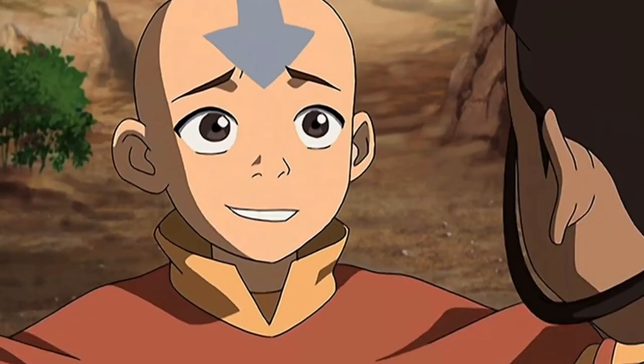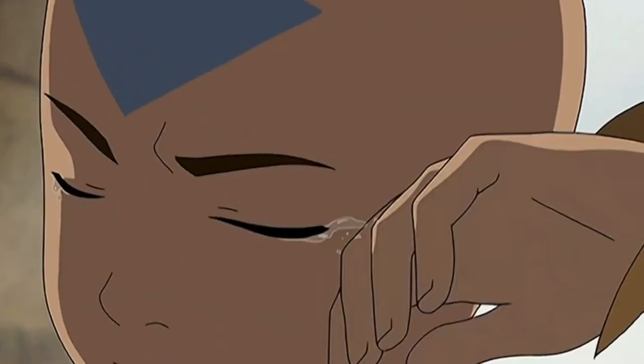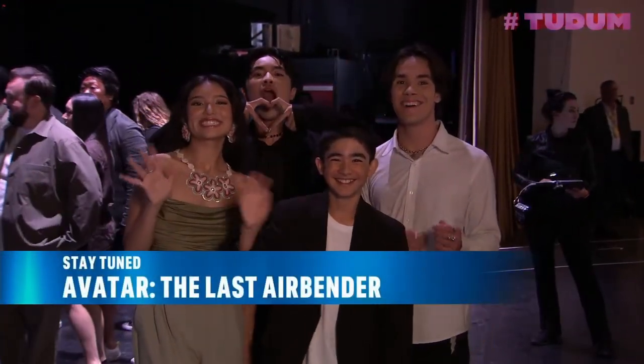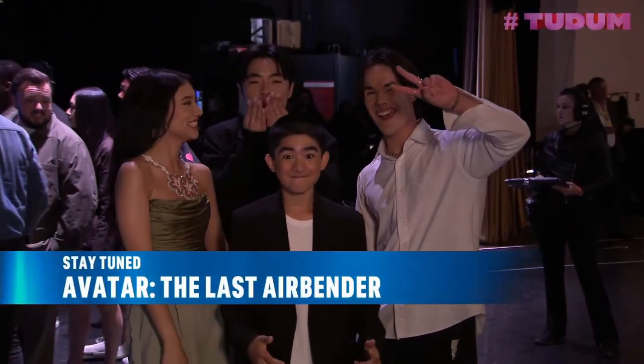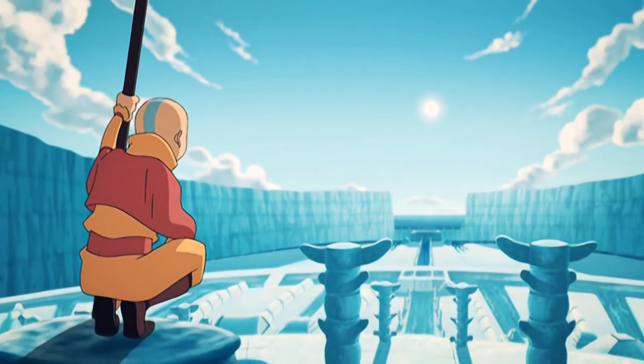And there you have it — that's Team Avatar from our first look photos of Netflix's live action Avatar: The Last Airbender, compared to Team Avatar in the original animation. What are your thoughts? Let me know in the comments. Don't forget to like and subscribe, thank you for watching, and I'll catch you later.